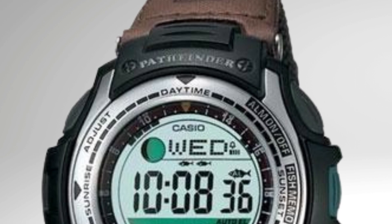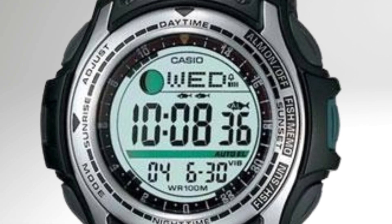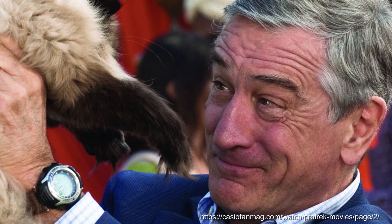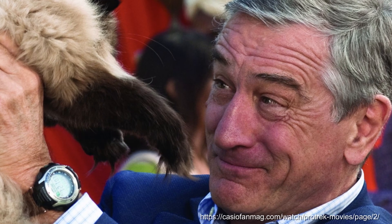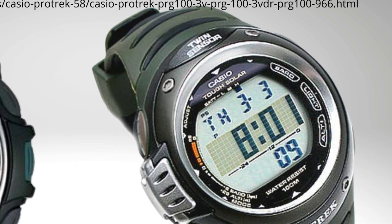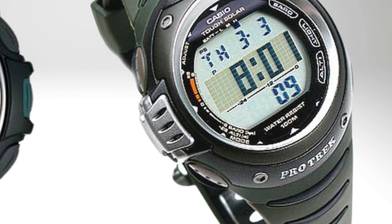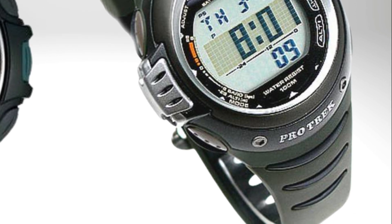Some watches that jumped out as more incremental developments: the PA-S400 in 2003 was a fishing-oriented watch including a fishing alarm function, and was apparently worn by Robert De Niro in the film Little Fockers — probably not the coolest film reference, but De Niro still wore it. The PRG-100 from 2006 looked visually different, jumping out as a distinctive look, with a dot matrix style display for the time that changes to a graphical display with the sensor functions.